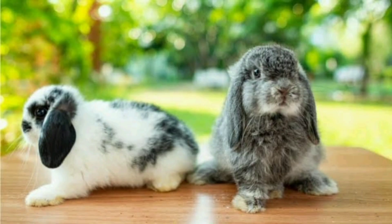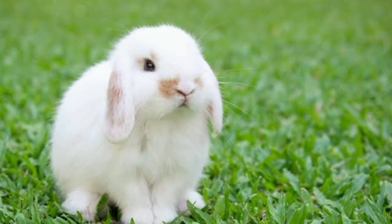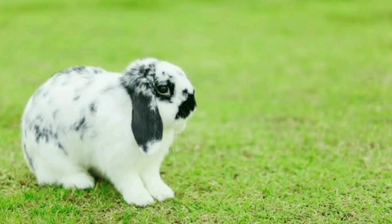These are just a few examples of the many rabbit breeds out there. Each breed has its own unique characteristics, temperaments, and care requirements. Before bringing a rabbit home, it's important to research and understand the specific needs of the breed to ensure a happy and healthy companionship.